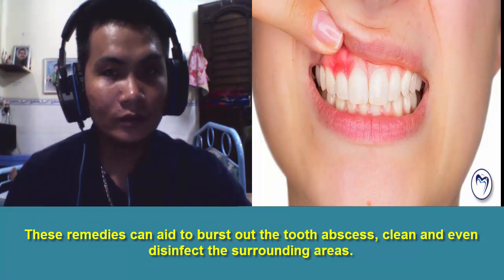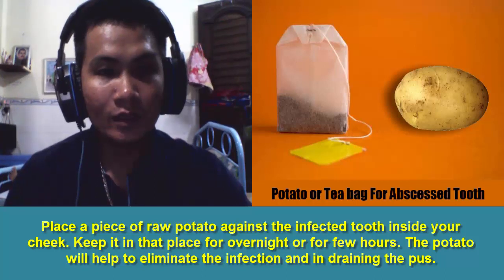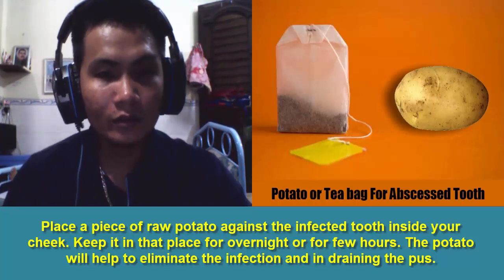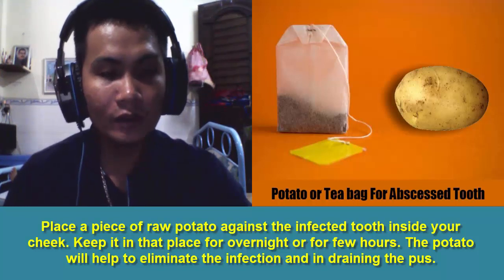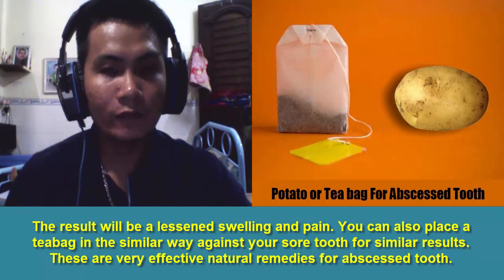Home Remedies for Abscess Tooth. 1. Potato or Tea Bag. Place a piece of raw potato against the infected tooth inside your cheek. Keep it in that place overnight or for a few hours. The potato will help to eliminate the infection and aid in draining the pus, resulting in less swelling and pain. You can also place a tea bag in a similar way against your sore tooth for similar results. These are very effective natural remedies for abscessed tooth.